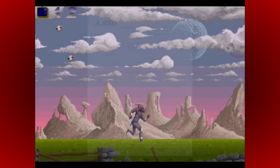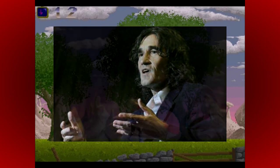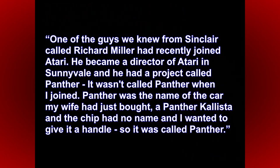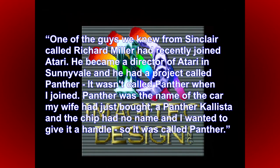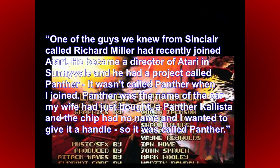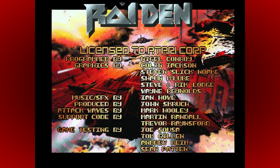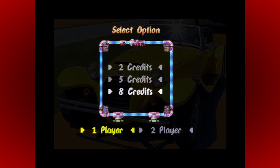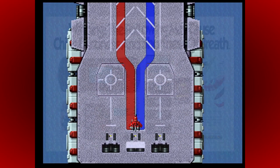This statement is backed up by Martin Brennan, who was not just one of the designers of the Jaguar at Flair, but also helped put together the Panther video chip. He recalled that one of the guys they knew from Sinclair, Richard Miller, had recently joined Atari and had a project called Panther — though it wasn't called Panther when he joined. Panther was actually the name of his wife's car, a Panther Callista, and he wanted to give the project a handle. It was this that inspired Jack Tramiel to name the Flair 2 machine the Jaguar, as Jack's favourite British car was a Jaguar. The fact both are big cats is purely coincidence, as was the naming of the Lynx, named for its ability to link up with other machines.